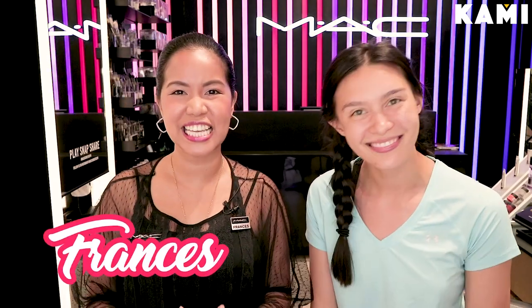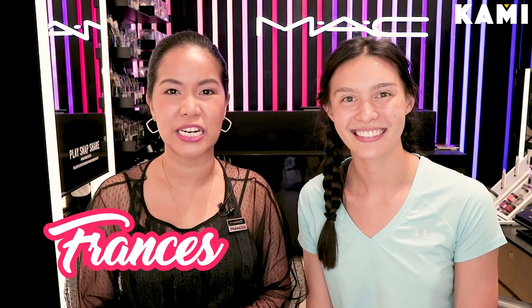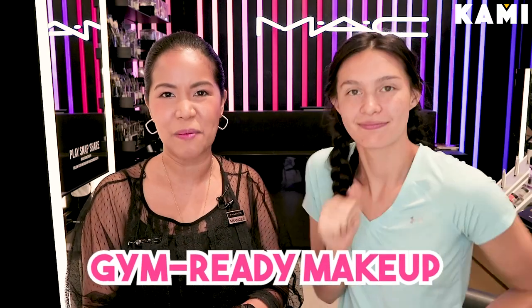We are here with MAC today. Hi, I'm Frances and I am one of the certified makeup artists of MAC Philippines. I'm also the retail manager of MAC Magnolia where we are shooting right now, and today we will be talking about and doing a different makeup look for Christelle — a gym-ready makeup.